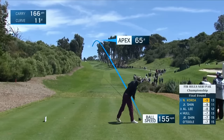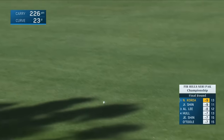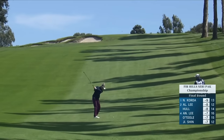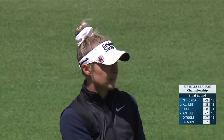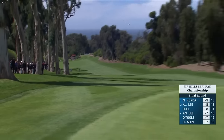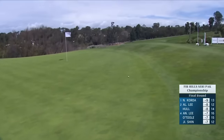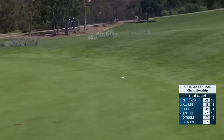She eagled this hole earlier in the week after an interesting rule situation. That's placed some 20 yards up the hill from where she's standing to this green. There's a little backstop there — should hold the golf ball in on the green.